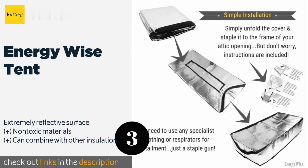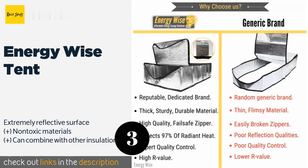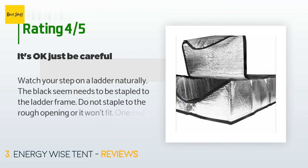The next product on our list is the Energy Wise Tent. It does more than just lie over the entrance to your attic — it creates a chamber in which two layers of aluminum foil redirect heat back where it belongs. Its performance is not negatively affected by moisture or humidity. This product is available on Amazon for $46, and has 268 reviews with an average rating of 4.8 stars.